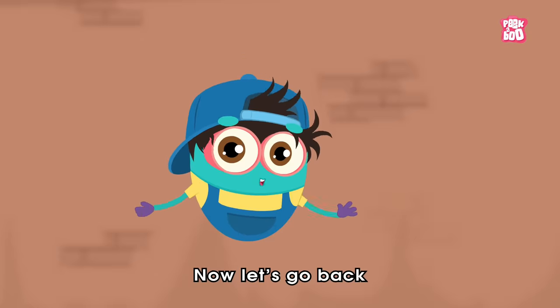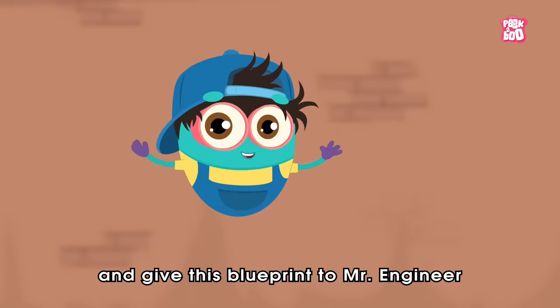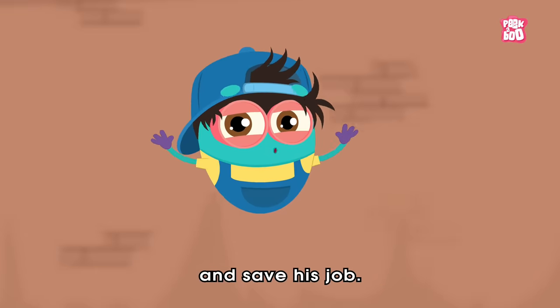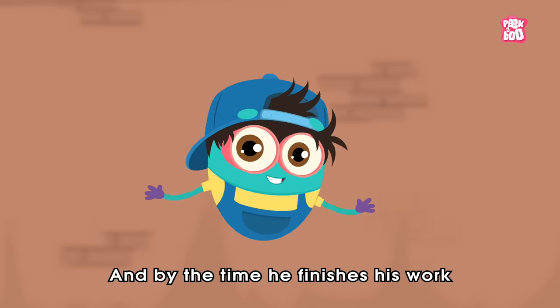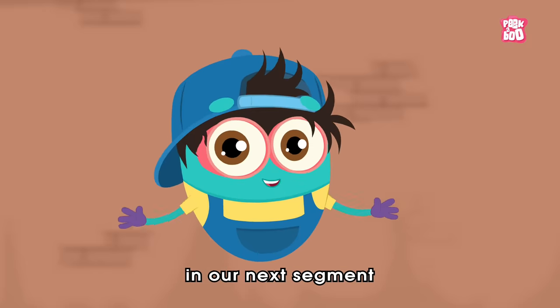Now let's go back and give this blueprint to Mr. Engineer, so that he could finish building the pentagon tower and save his job. And by the time he finishes his work, you answer this challenging question in our next segment.